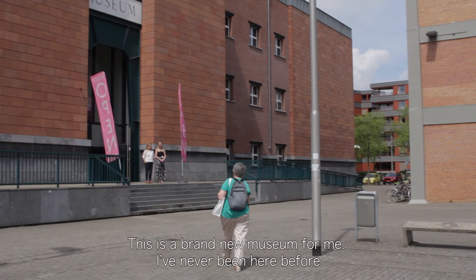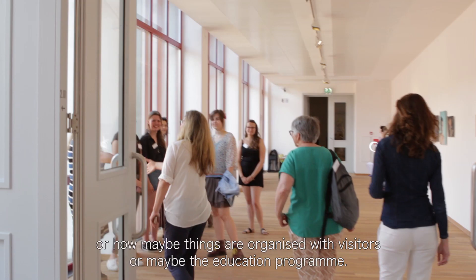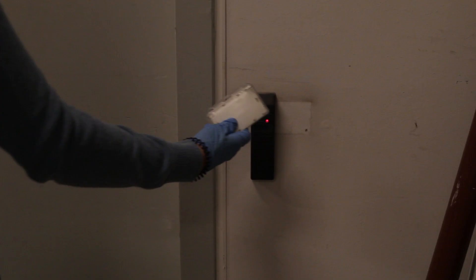This is a brand new museum for me. I've never been here before and I'm very excited to go behind the scenes to learn how collections are put together, how maybe things are organized with visitors, or maybe the education program. So I'm up for it.